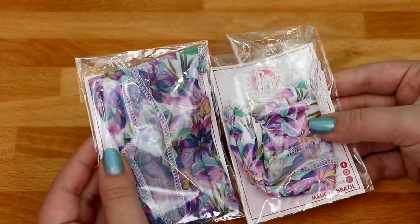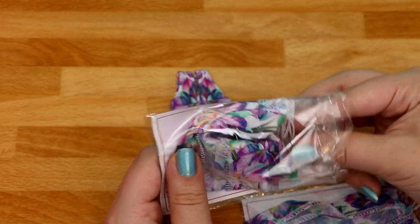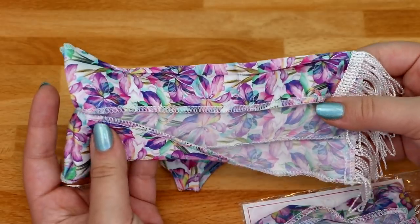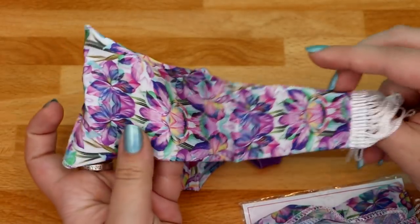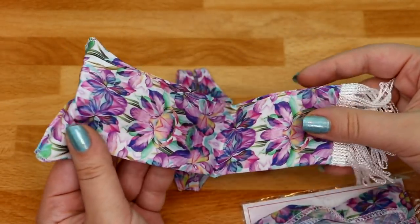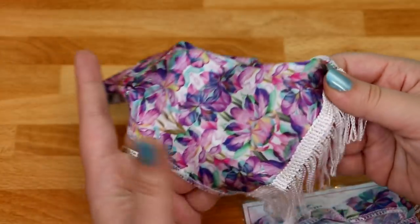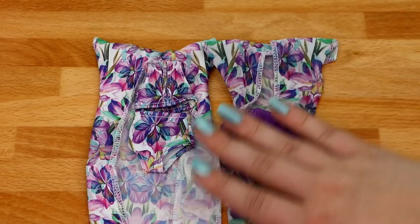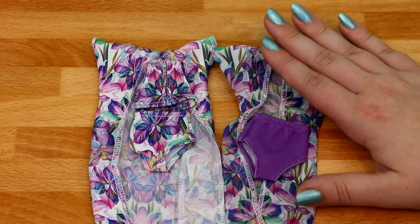Somehow I bought two of the cover-ups — I think it was one of those moments where I was adding stuff to my cart and just got excited. The design on the cover-up matches the flowery purple swimsuit, and at the bottom there are these little tassel-y things.